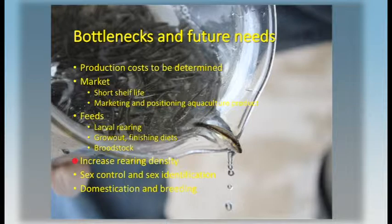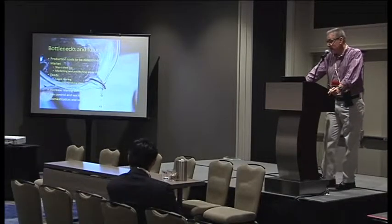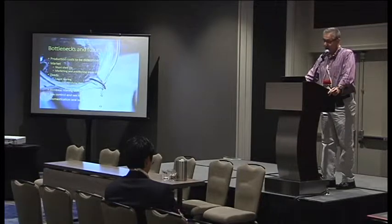We know a lot about rearing density in larval rearing, but less about rearing density in the grow-out phase, so there needs to be work done on that. We need a better method for sex identification. It's hard to differentiate between males and females in small fish at certain times of the year, and if you have a method that allows you to do this, it speeds up the process of setting up crosses and developing your brood stock.